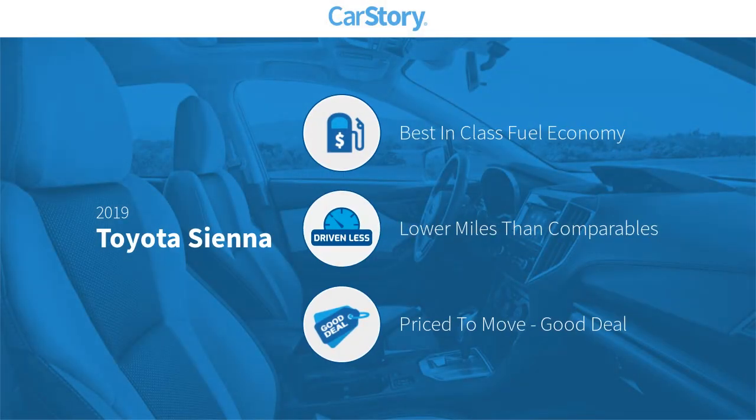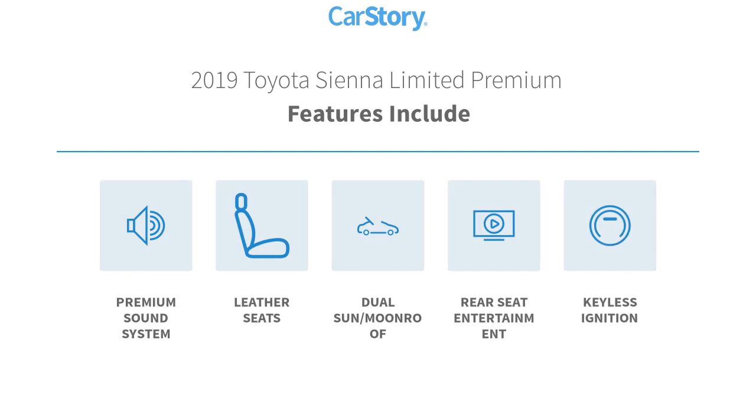Car Story research indicates this vehicle as having best-in-class fuel economy, low miles, and a good deal. Features also include keyless ignition, premium sound system, leather seats, and a dual sun moon roof.